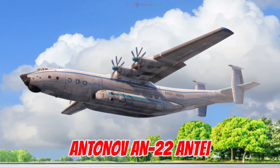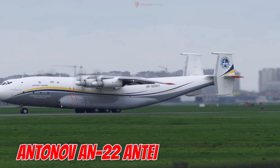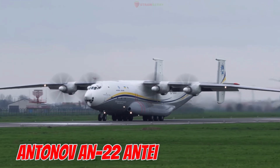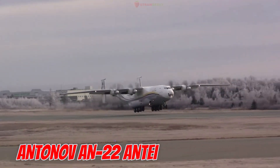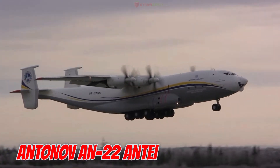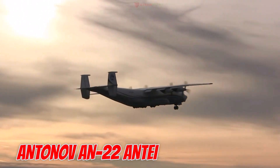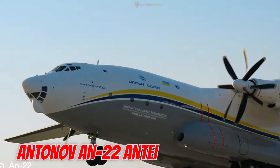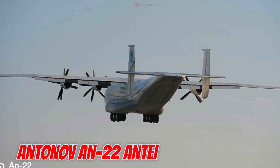This is the Antonov AN-22 Antey. First flown in 1965 in the Soviet Union, it is the largest turboprop-powered aircraft in the world. It is 57.9 meters long with a wingspan of 64.4 meters, powered by four turboprop engines. The AN-22 can carry over 80 tons of cargo, fly 5,000 kilometers, and land on unpaved or snow-covered runways, serving both military and humanitarian missions.